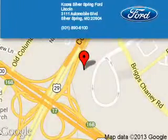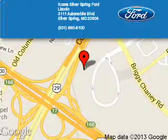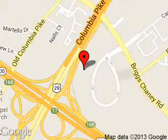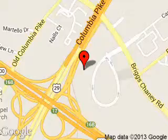Kuhn Silver Spring Ford Lincoln is dedicated to doing everything possible to ensure that the experience you have selecting your next vehicle is a pleasant one. We are located at 3111 Automobile Boulevard, Silver Spring, Maryland, 20904.